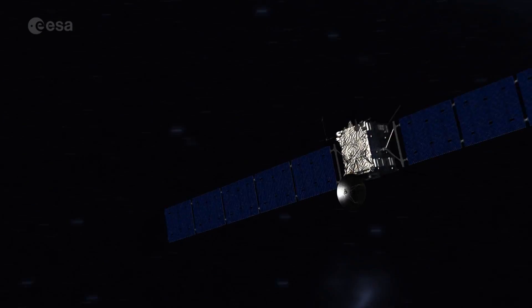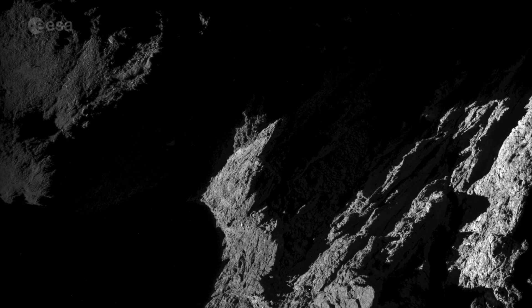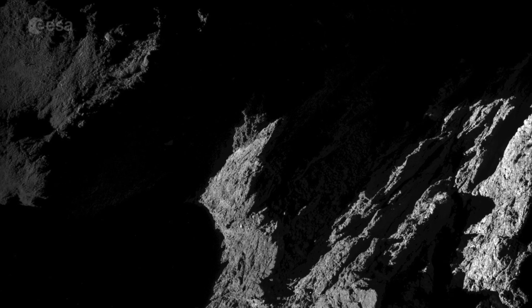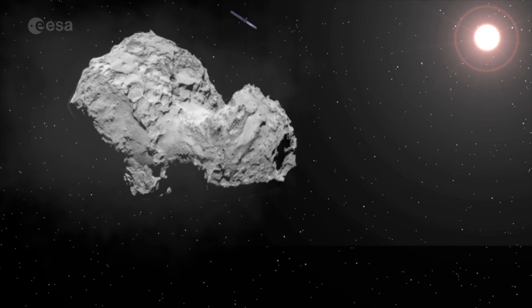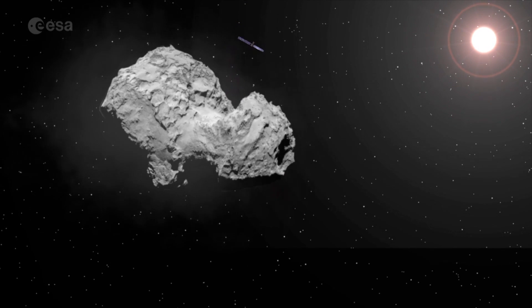Yet more science will be released over the next few months, and for many years after the orbiter spirals down to the comet's surface at the end of September. The incredible story of a comet is not over yet.